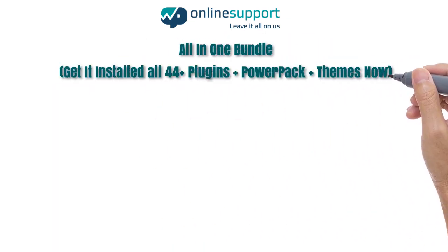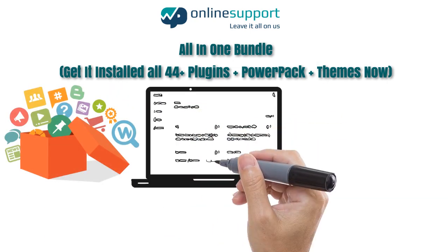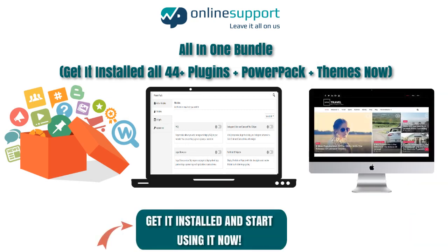WP Online Support is providing 44 plus free WordPress plugins, Powerpack and beautiful and elegant themes in a pack. So get it installed for 44 plus plugins plus Powerpack plus themes now.